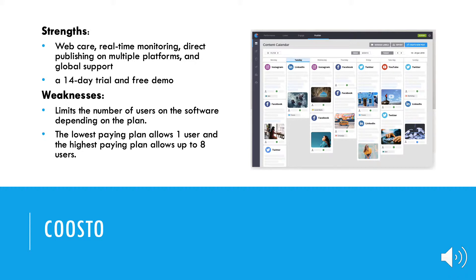Kusto's well-known strengths are web care, real-time monitoring, direct publishing on multiple platforms, and global support. However, Kusto limits the number of users on the software depending on the plan. The lowest-paying plan allows one user, and the highest-paying plan allows up to eight users. This can be difficult for large teams to access the software and can be inconvenient for group projects.